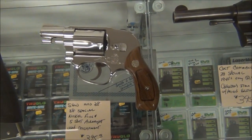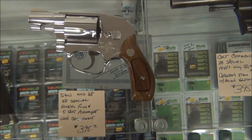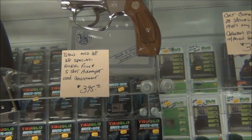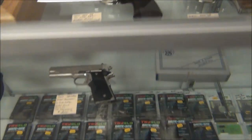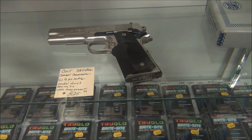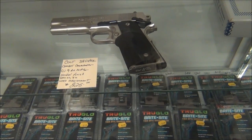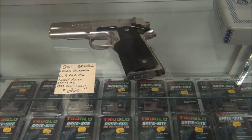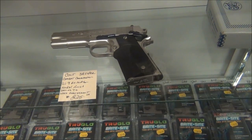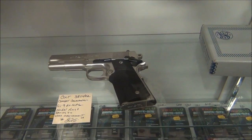And then under here we've got a 1911 — it's a Colt 38 Super, a Combat Commander. It's a satin nickel finish. It's got a 9-round mag, which makes sense because it's a .38 Super — I'm so used to the .45. $825 used, on consignment. It looks in very, very good condition — I don't see anything wrong with it.